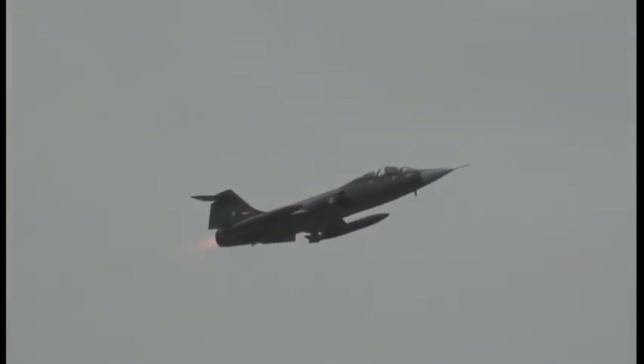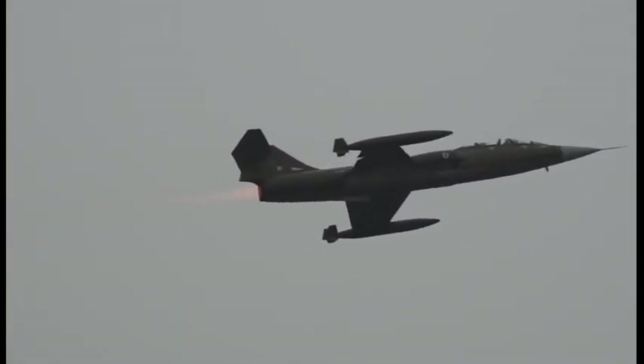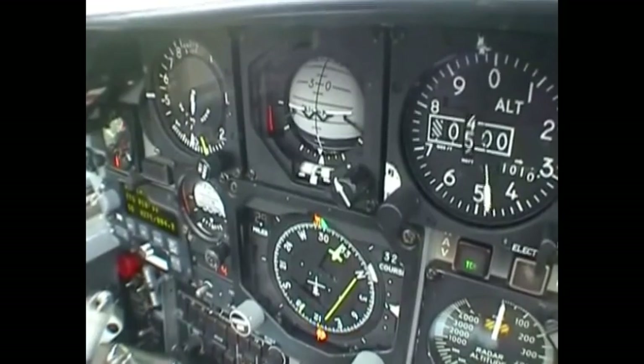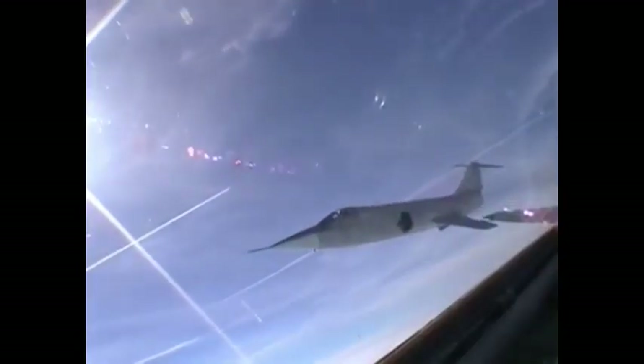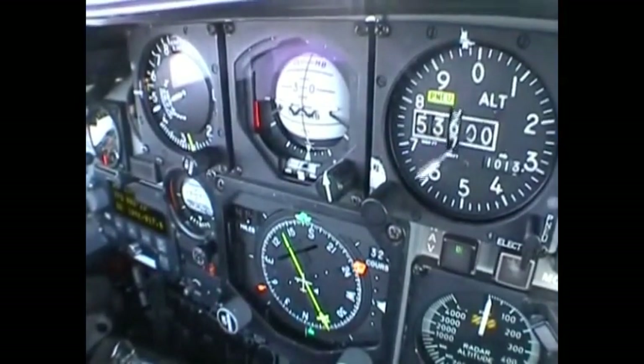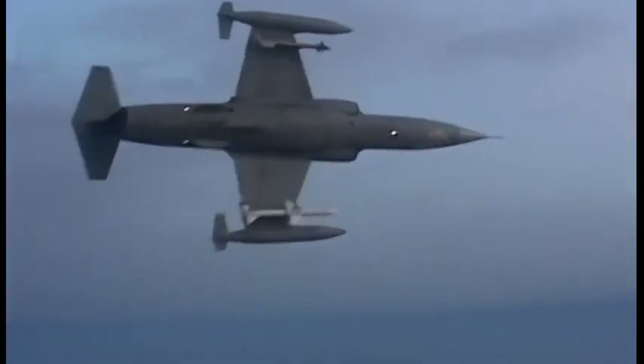The Lockheed F-104 Starfighter is a single-engined high-performance supersonic aircraft, originally developed for the United States Air Force (USAF) as an interceptor fighter. This was a very important aircraft because it was one of the planes belonging to the so-called Century Series — aircraft built during the first and second generation of jet vehicles — and operated from 1958 until 1969.